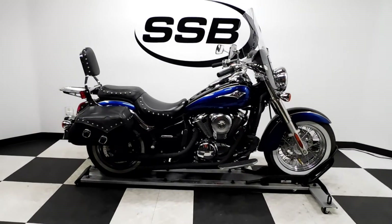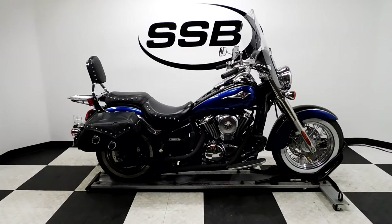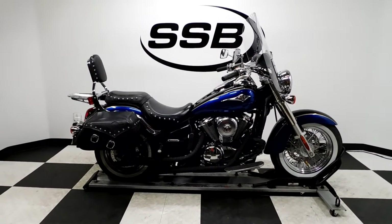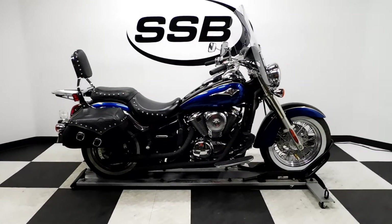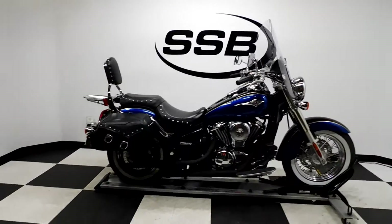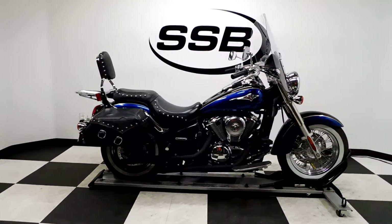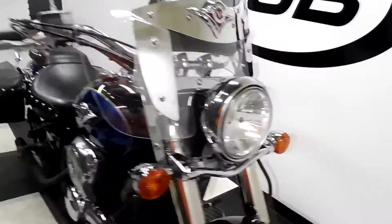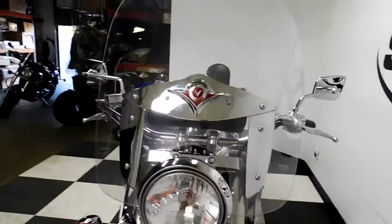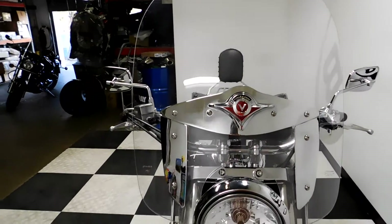Welcome to SimplyStreetBikes.com. Today we have a 2009 Kawasaki Vulcan 900 Classic. This bike's got just under 12,000 miles on it and is in excellent condition. It has had a gentle tip over on the left hand side, which I'll show you when we go around, but it's really minimal. Plus it's got some nice stuff on it, so let's take our walk here. It's got a taller clear windscreen with a tool pouch on it.